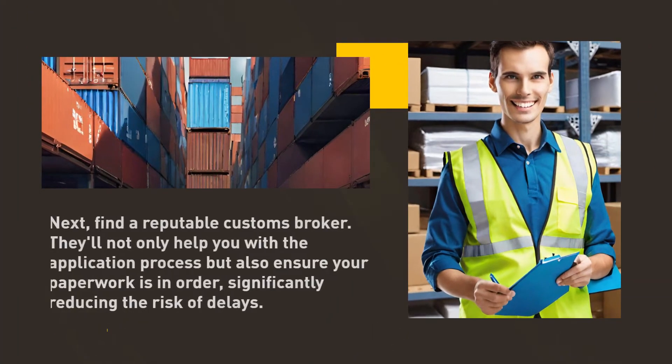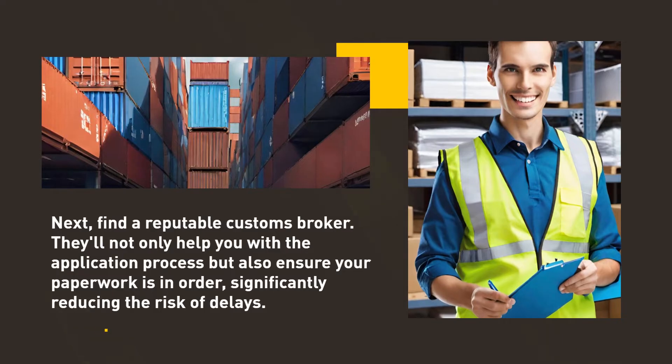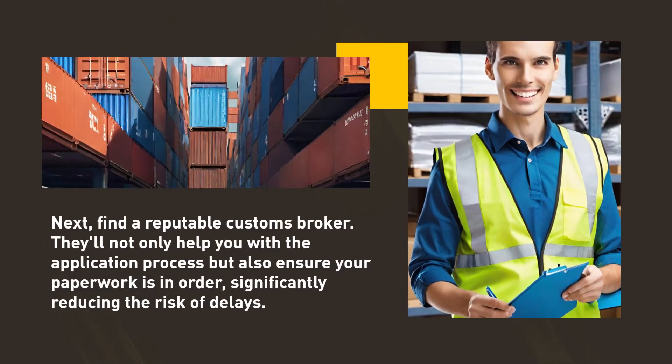Next, find a reputable customs broker. They'll not only help you with the application process but also ensure your paperwork is in order, significantly reducing the risk of delays.